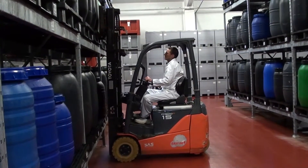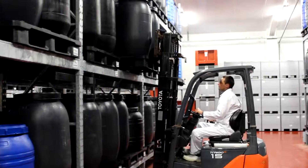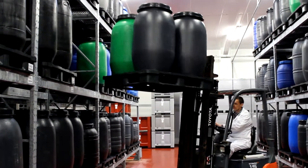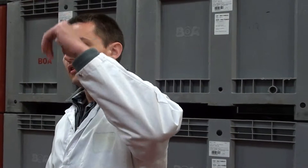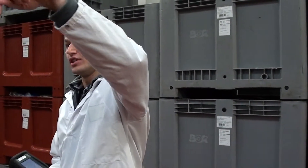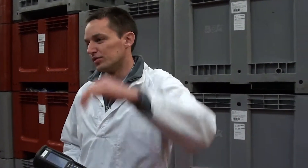Sur ma commande, j'ai deux fûts à prendre sur l'emplacement C08-2. Avec le chariot, je vais directement dans la laissée. Adresse 8, c'est la huitième rangée, et niveau 2, c'est au deuxième étage.